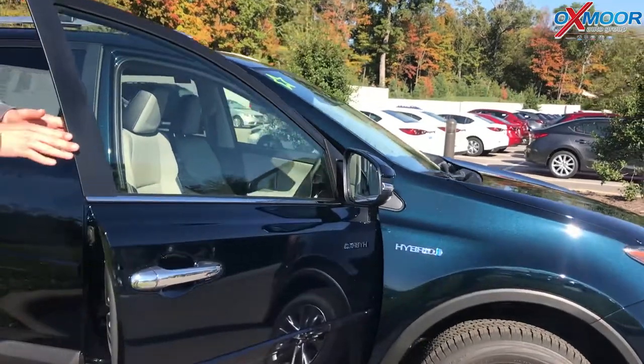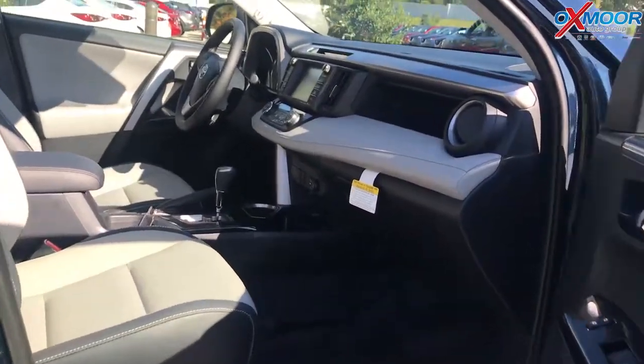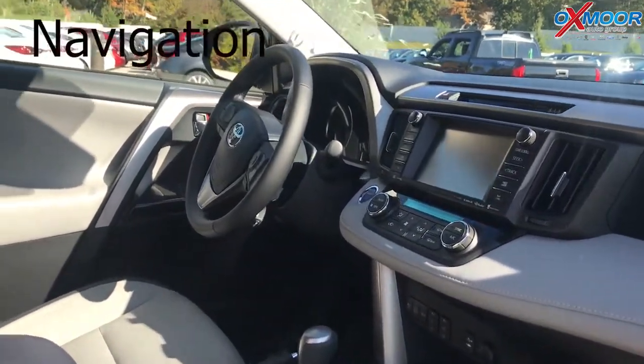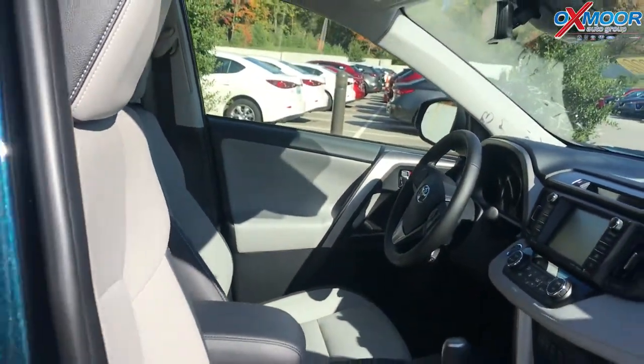And then let's take a look at the interior as well. Very spacious. It's that ash-colored leather, just a great look. The reason you move up to the limited is you get leather, heated seats, memory seats for the driver, navigation included, dual air control.